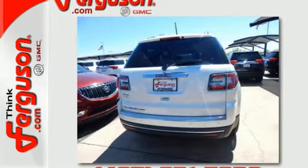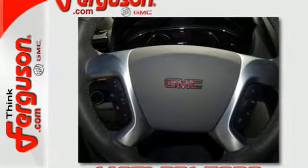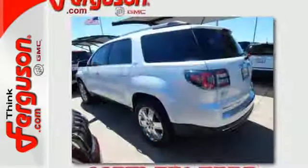Goodies that keep everyone comfortable include the rear floor cargo storage, cruise control, and tri-zone climate control. It has a 6-speed automatic transmission with overdrive and Stabilitrak.